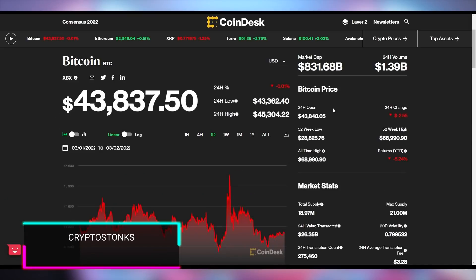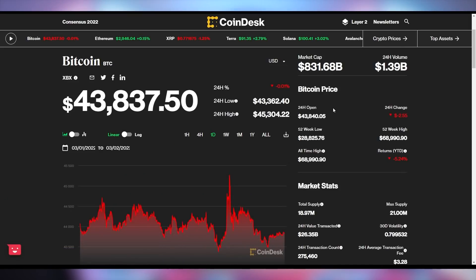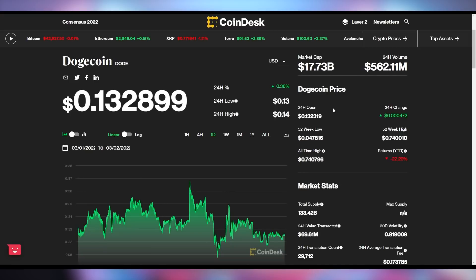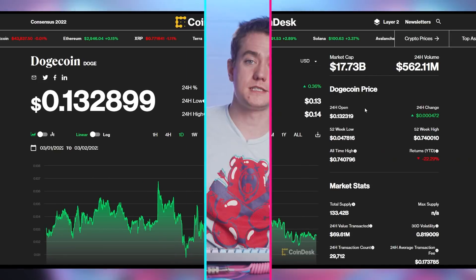Here's how the crypto stocks are doing: Bitcoin is down 0.01%, essentially the same as yesterday. Ethereum is up 0.15% to be at $2,946. And Dogecoin is up 0.36%, the biggest gainer on the day, to be at 13.2 cents.